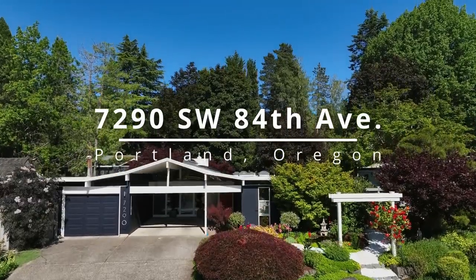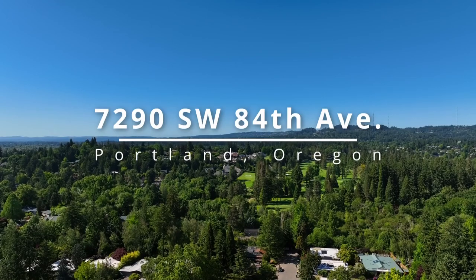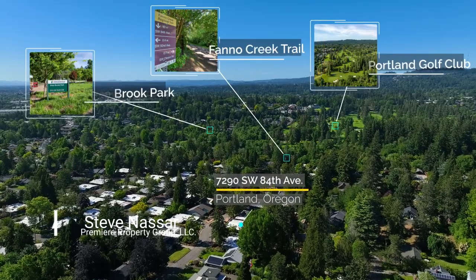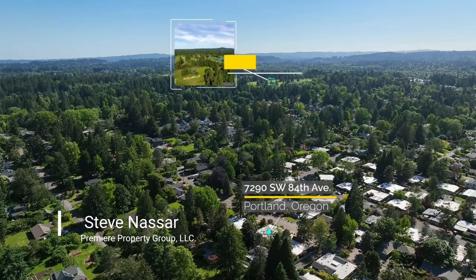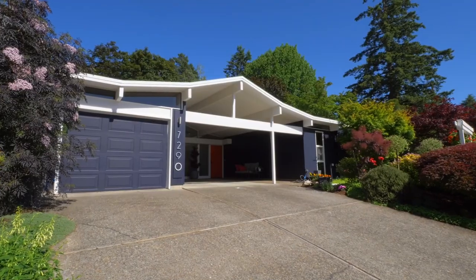Experience this rare and coveted Rummer mid-century modern home, ideally located in the sought-after Bowman Park Enclave. Just steps from Fano Creek Trails, Vistabrook Park and tennis courts, and with convenient access to golf clubs, Starbucks and Trader Joe's.